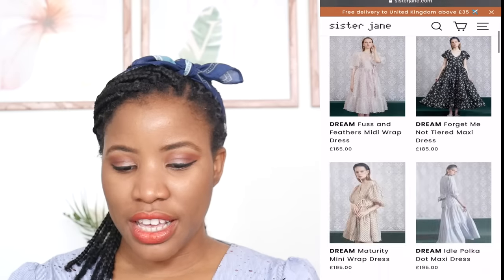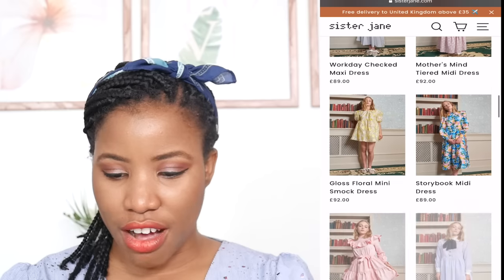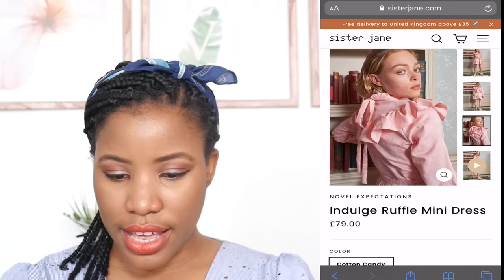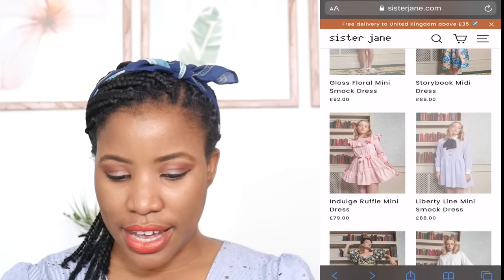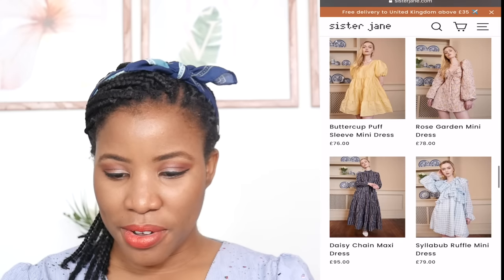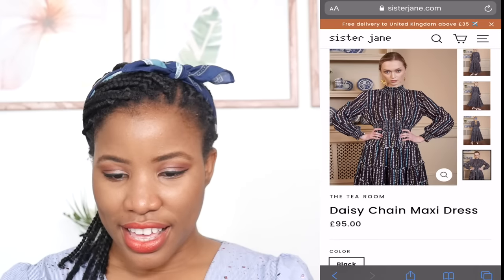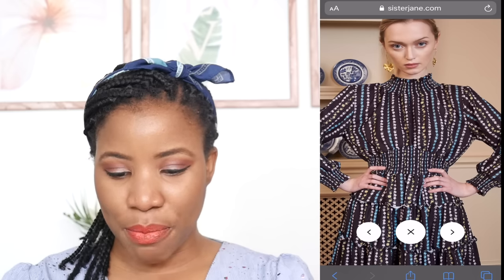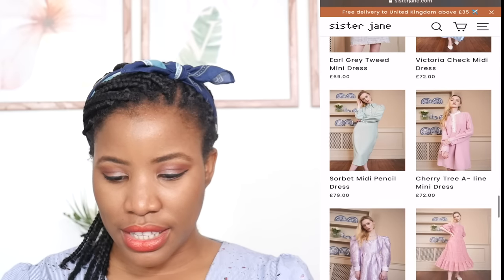I'm going to go to dresses because I've been having a thing for maxi dresses. We're going for what catches the eye, so I'm just going to keep scrolling. This catches my eye, but I wouldn't normally wear dresses with a high neck because I am a full-busted woman. Why is it that the high neck stuff keeps catching my eye? I think it's the print as well that is even more eye-catching.